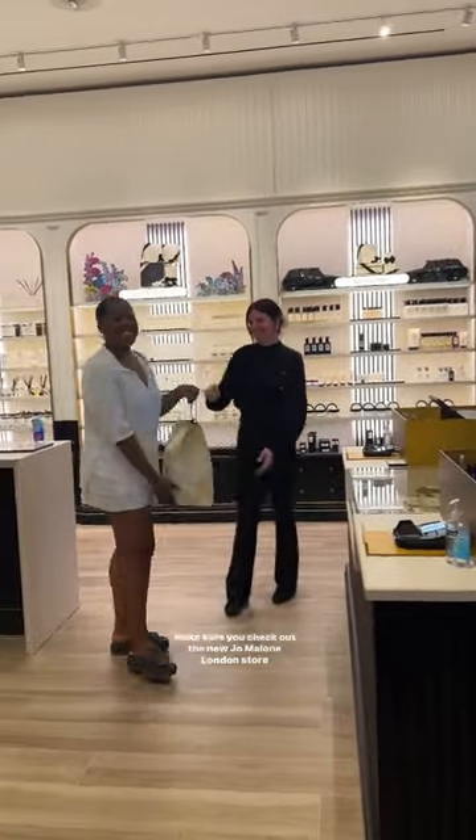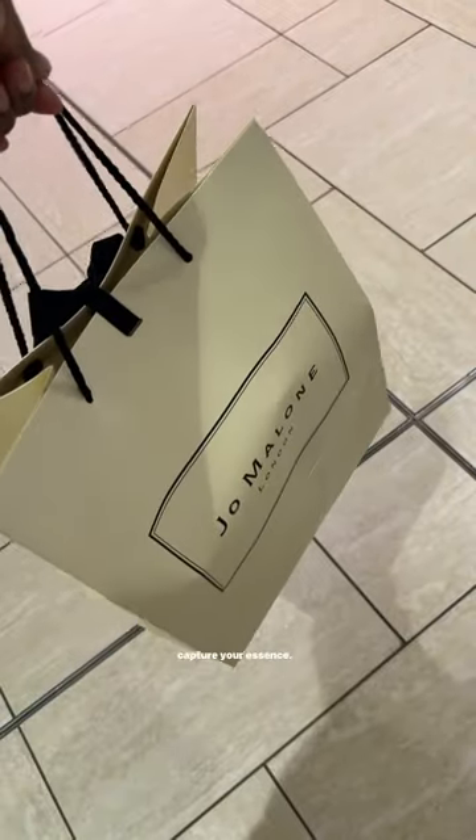Make sure you check out the new Jo Malone London store located in Chinook Mall, where you can find scents that capture your essence.